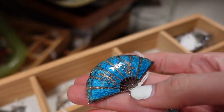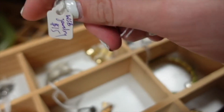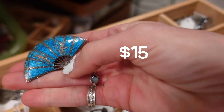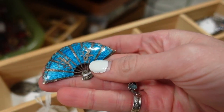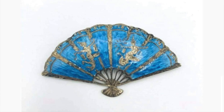This one's marked sterling and it's $15. You know, the price of sterling is going up pretty quickly — I think I'll grab that. It's a beautiful fan, it's enameled and it's sterling.